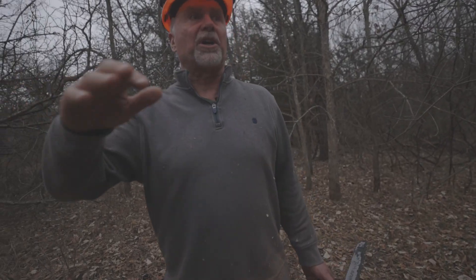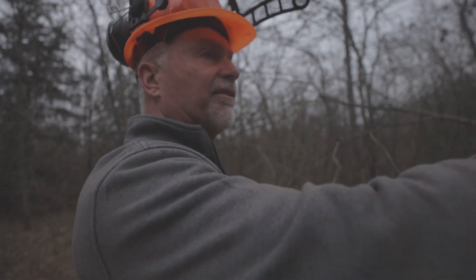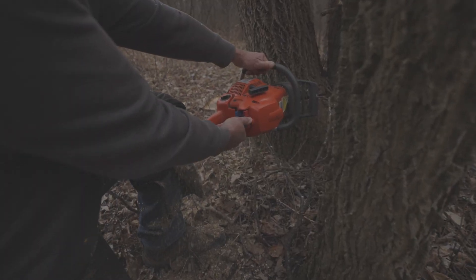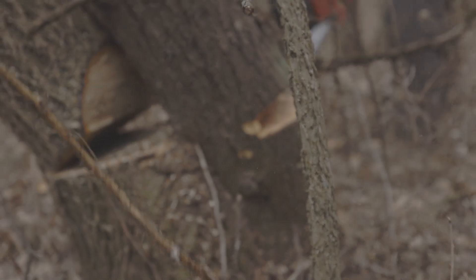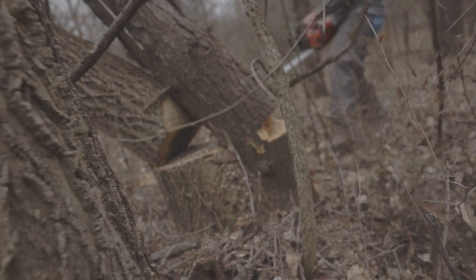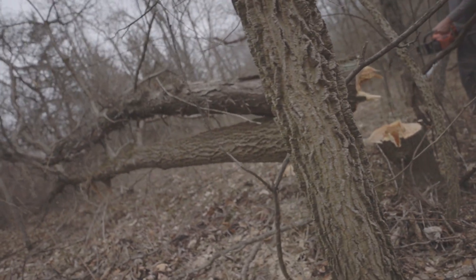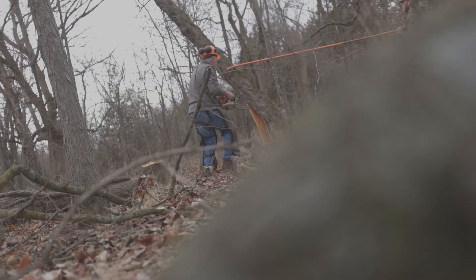We're in a really cool brushy bottom here with a lot of oaks, but scattered in between are hedge apple, locust, and hackberry. We're going through here and dead wooding, falling over, or hinging where appropriate these competitive species to give the oaks a chance, plus putting some more cover on the ground.